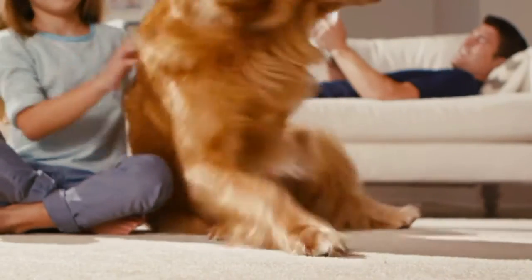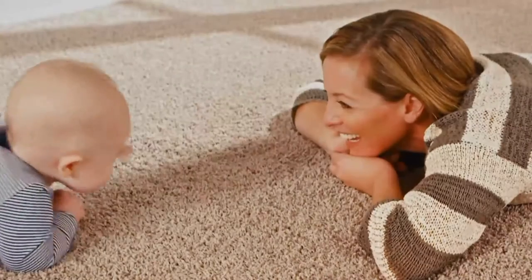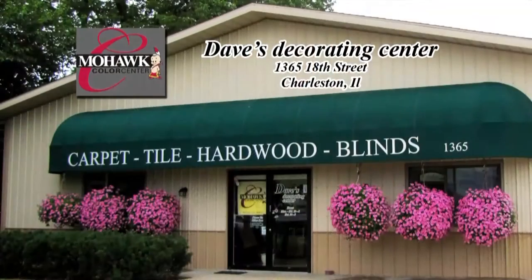Dave's Decorating Center is a proud supporter of the Paw Report on WEIU. Dave's Decorating Center features the Mohawk SmartStrand Silk Forever Clean carpet. Dave's Decorating Center, authorized Mohawk Color Center in Charleston.